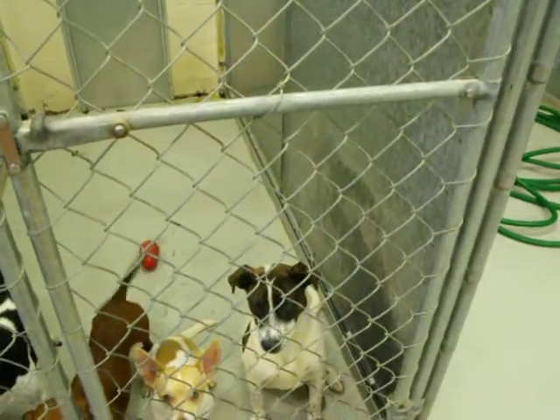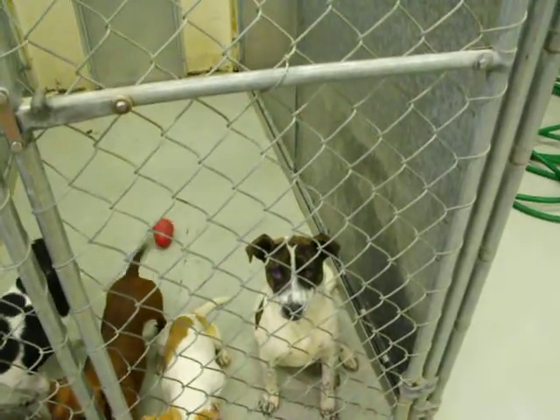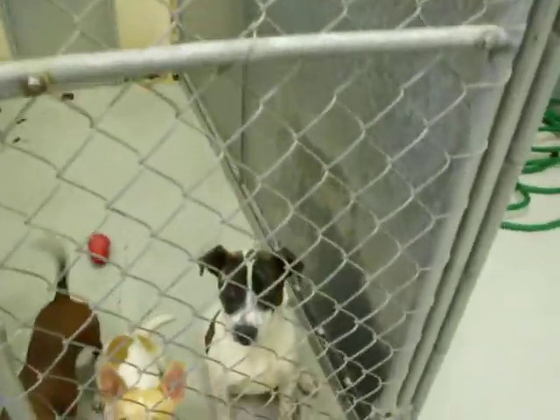This is a Brindle and White Terrier mix, and it's a male. Wait — she is a female.